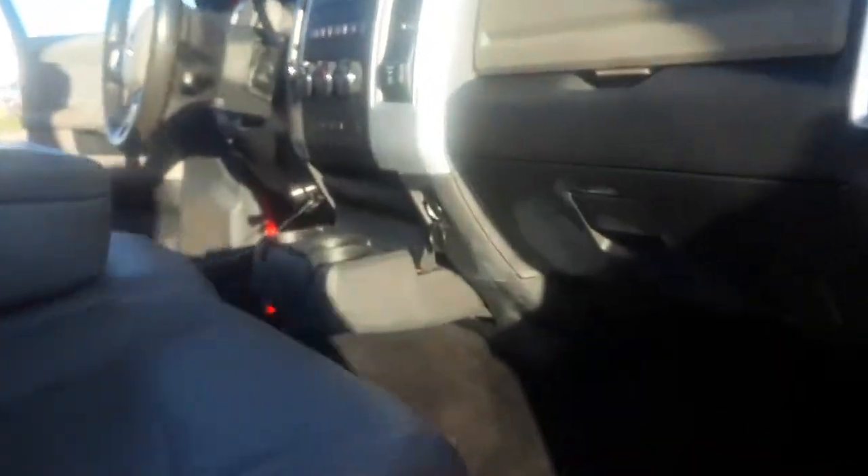Cleaned and conditioned the upholstery. Cleaned and conditioned the seats. Extracted the carpet. Cup holders — everything is taken care of.